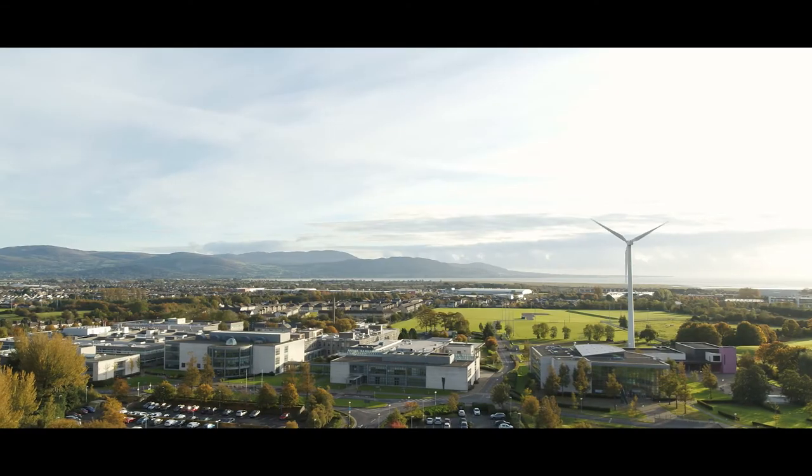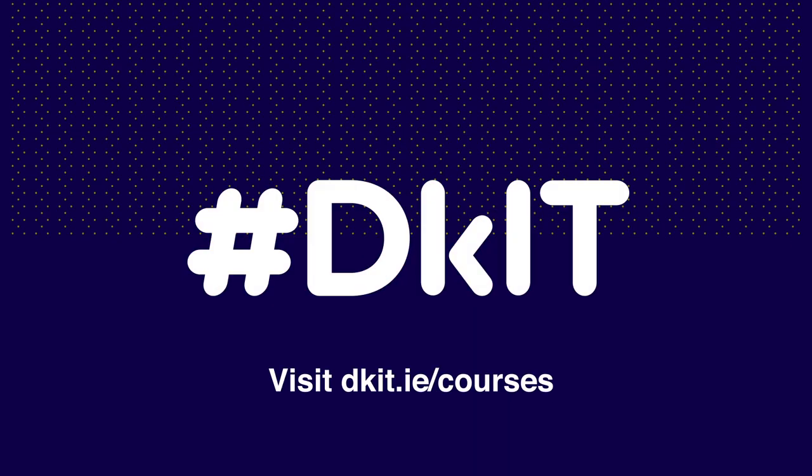For more information on the courses in the School of Health and Science, head over to dkit.ie/courses.